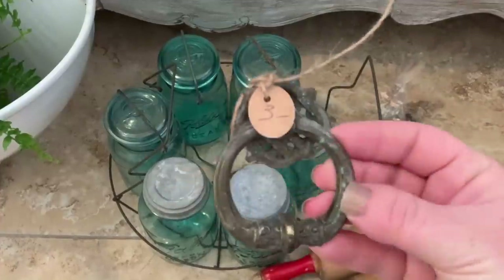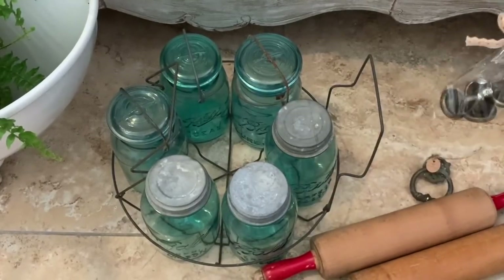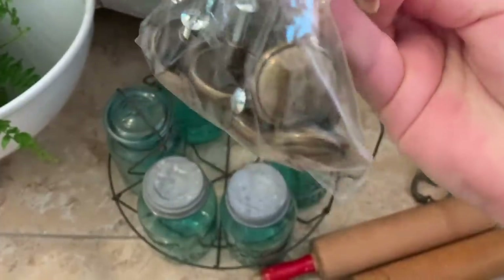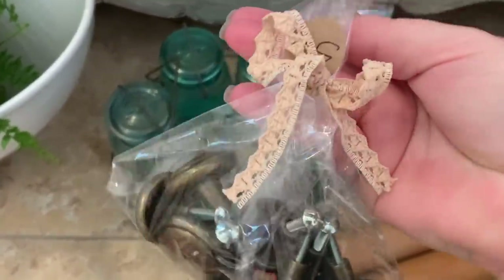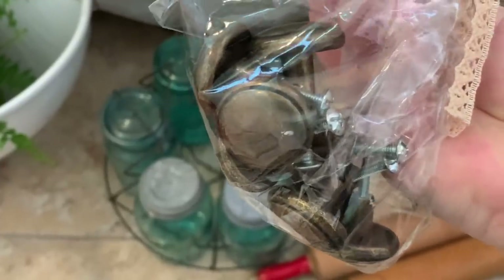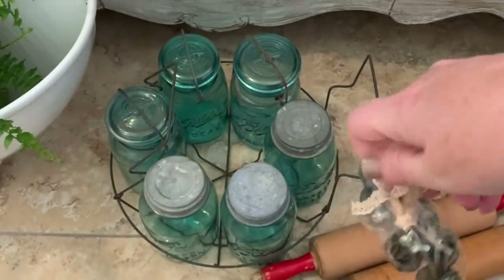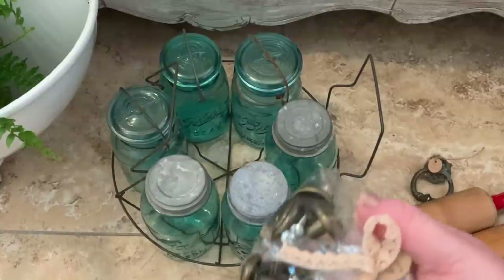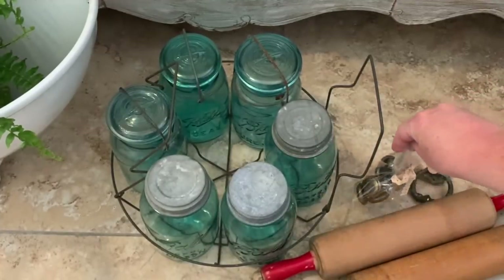Next I picked up some furniture hardware — this one for $3 — and then I also got these knobs, a bag of them, for $5 for the whole bag. I'm always redoing and painting pieces of furniture and switching out the hardware, so I always like to pick up nice hardware when I find it at a good price.